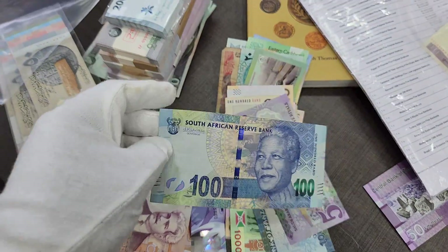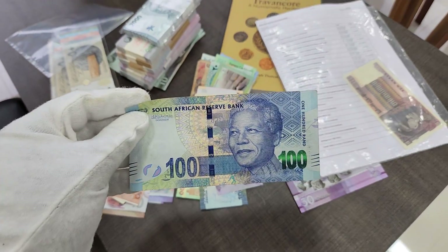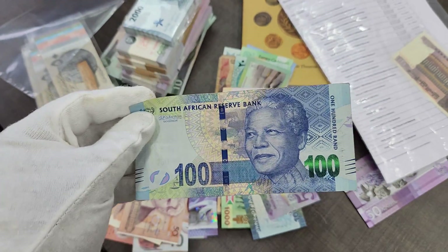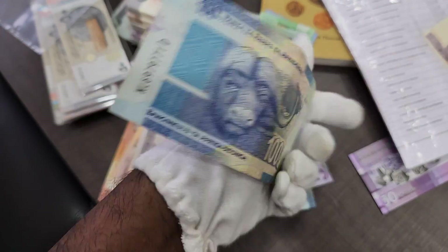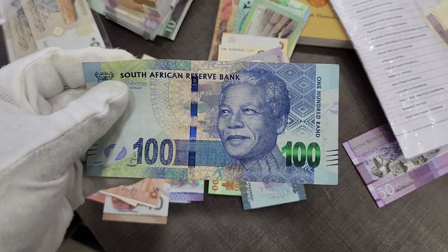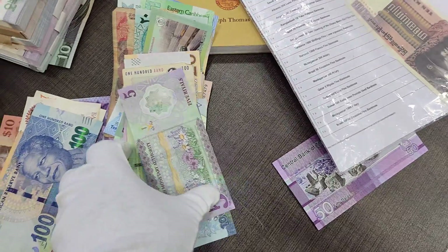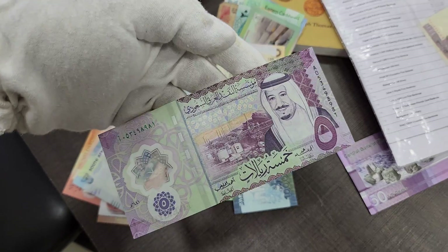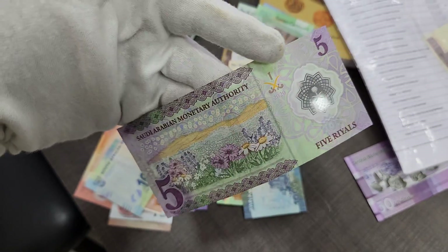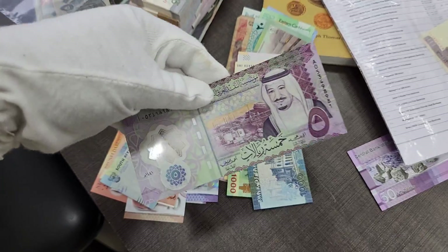Moving on, we have a South African 100 rand — a beautiful banknote. You can see the African buffalo on it and you can see Nelson Mandela as well — a beautiful work of art.